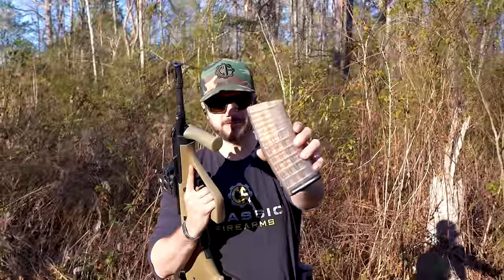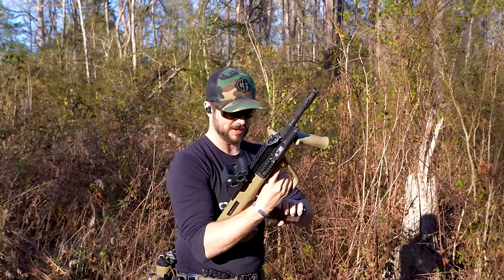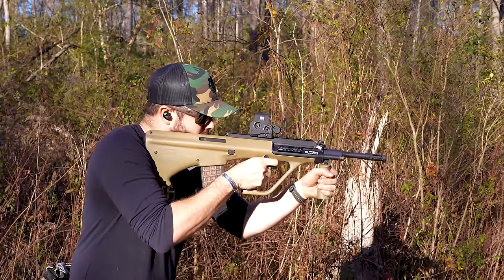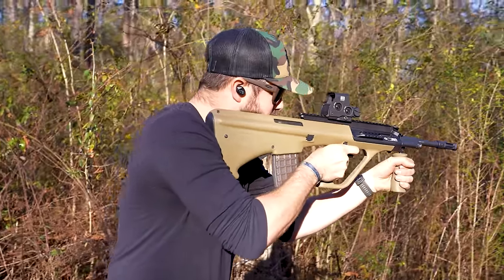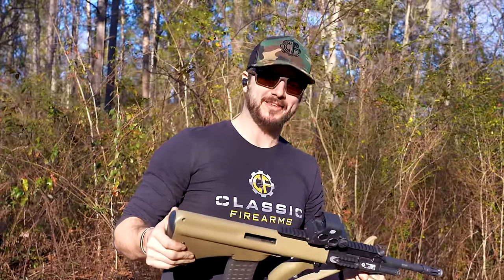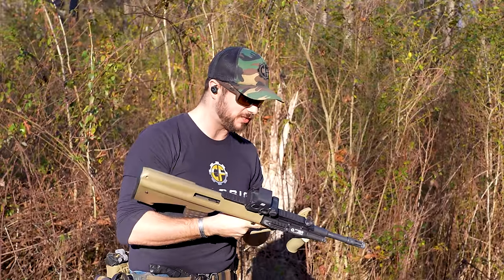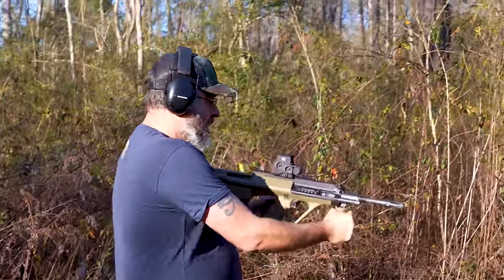First up is the Steyr AUG with its famous waffle-style grid pattern magazine, which is actually a really good 5.56 mag. Let's load it up and see how it feels. From a left-handed perspective, the AUG isn't quite so left-handed friendly — let's see how it goes.